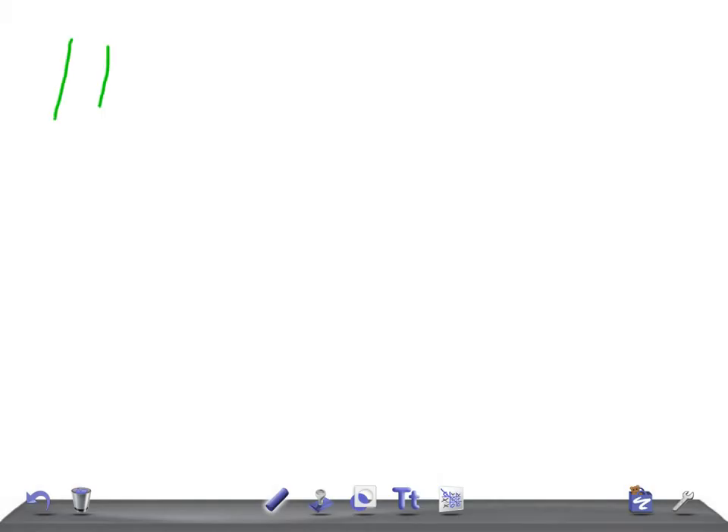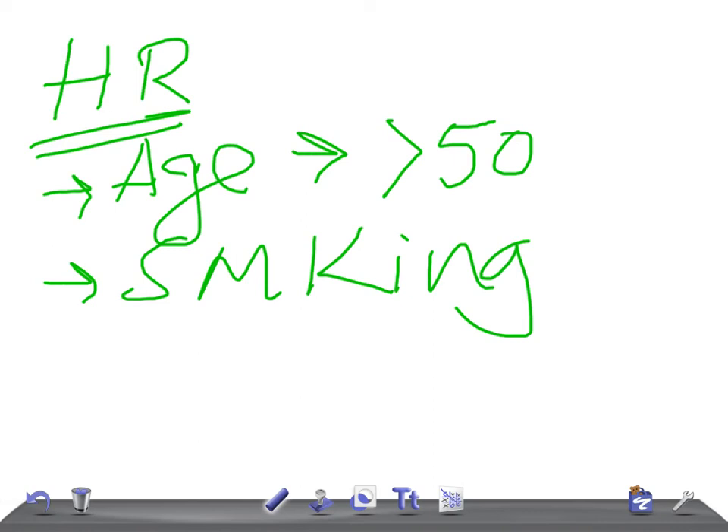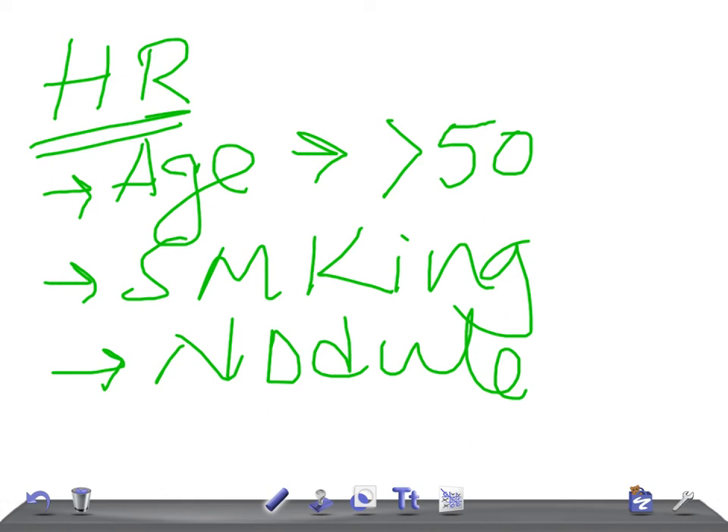Now, who are high-risk patients? Look at the age: if the patient is more than 50 years old, that is important. In USMLE they may give 55 years old or sometimes 36 years old — look carefully. Also look at the smoking history; smoking is a very important risk factor for developing cancer. If there is a nodule with a smoking history and age over 50, label the patient as high risk, likely bronchogenic cancer.